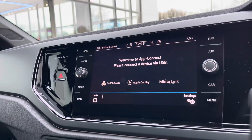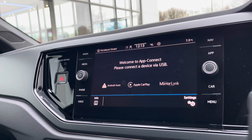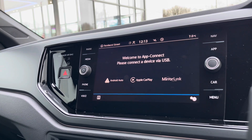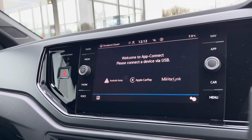Over on the touchscreen there's a wide array of different options to choose from. Going into AppConnect, we get access to Android Auto, Apple CarPlay, and mirror link, which allows us to safely display our phone through the car so we can access driver-safe applications including Spotify, Apple Music, and if you prefer, Google Maps navigation opposed to the native navigation application.